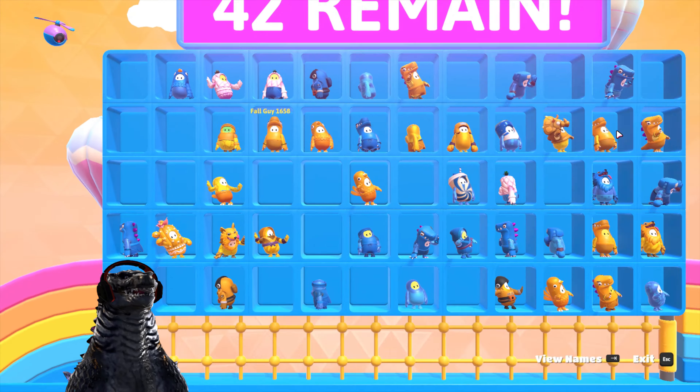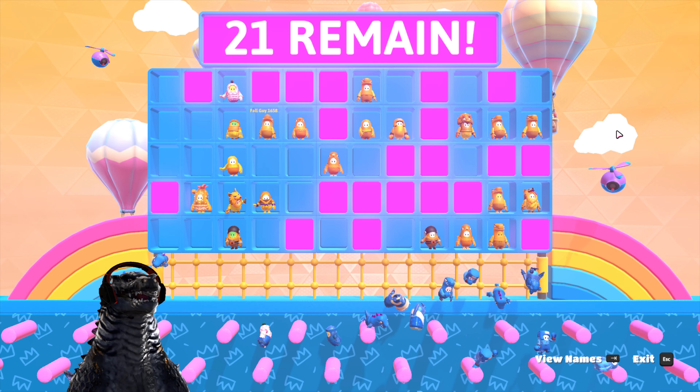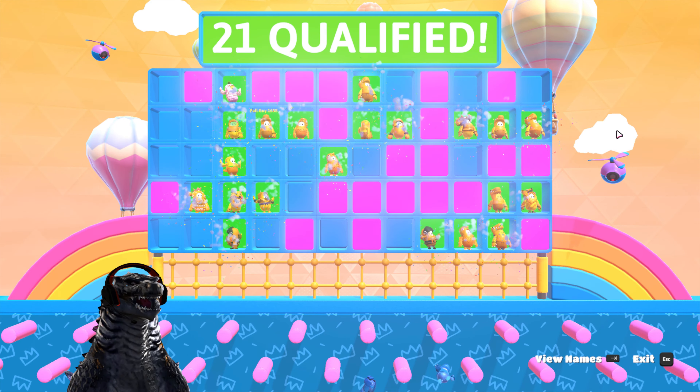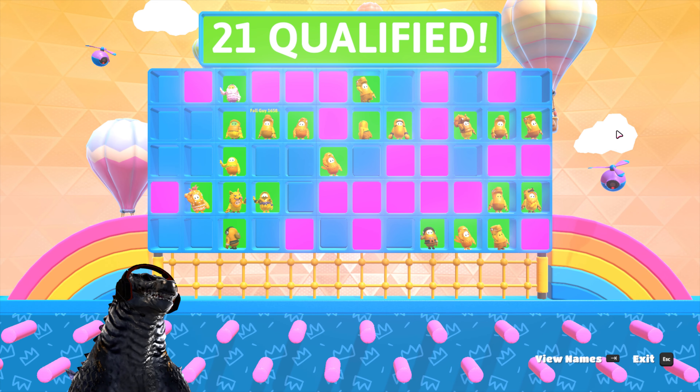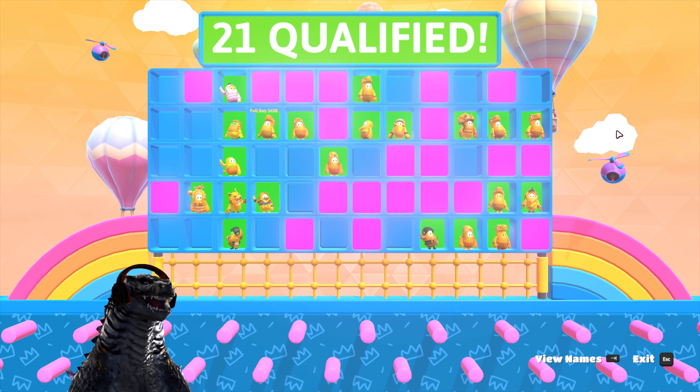Bye bye blue. Alright, we won — let's continue. The golden Rexie, look at that!